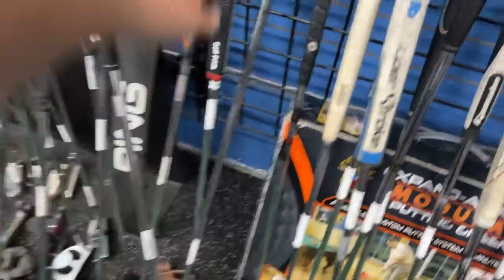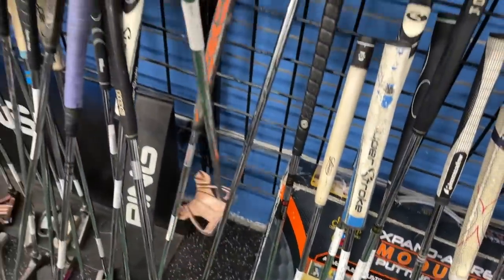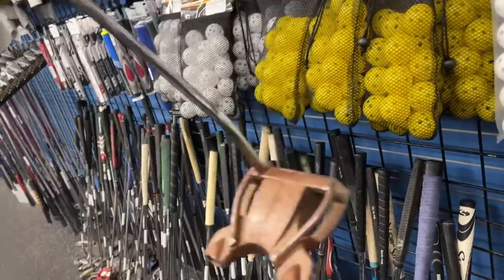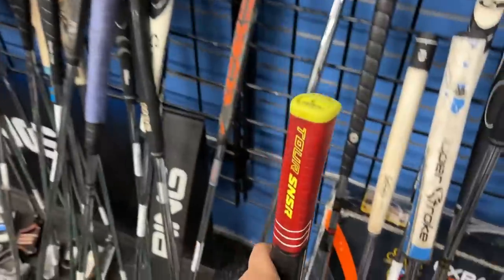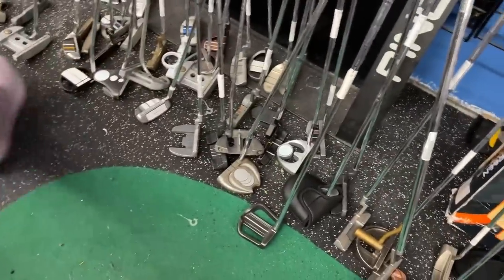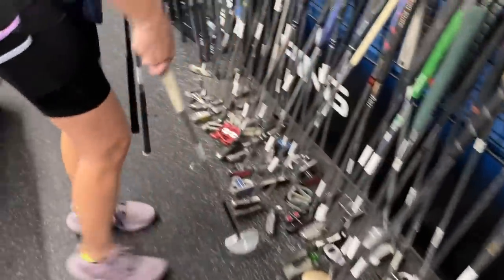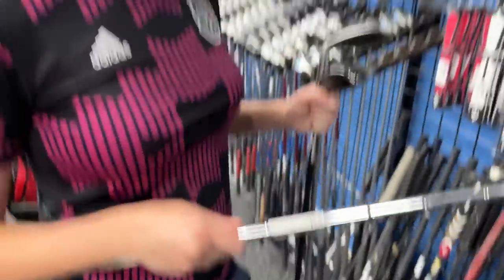We've got a TaylorMade Spider - it looks like it's seen better days. Actually it is a TaylorMade Spider but it's like 30 inches - almost like someone took a blowtorch to it. Original grip on that one going for $29.99.